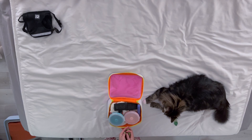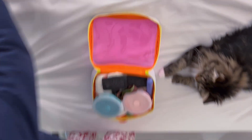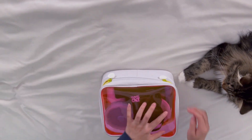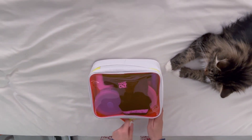Ollie and Rosie both came into our lives during the lockdown period, so they're not used to being alone, and we don't like to leave them alone for more than a few hours at a time. So we like to take them with us pretty much everywhere we can.